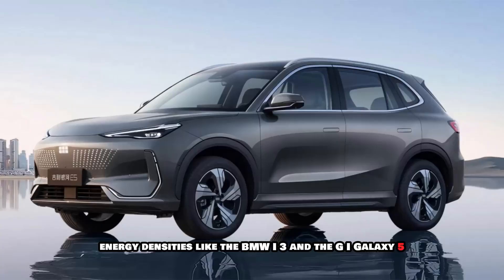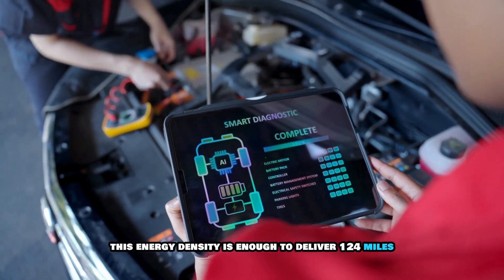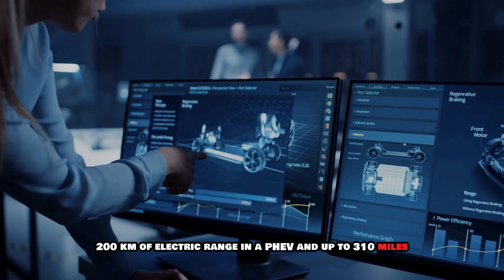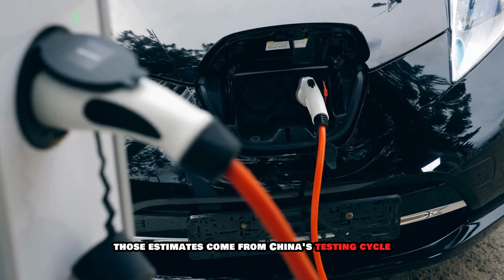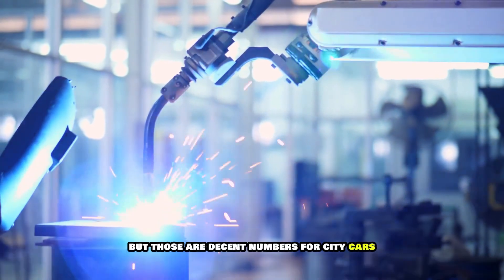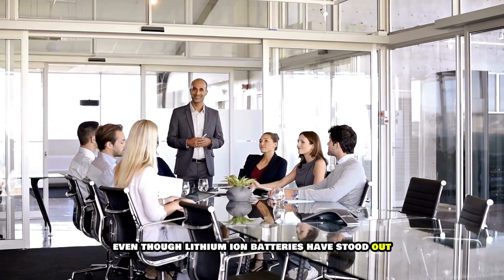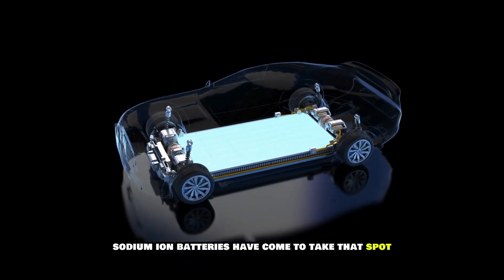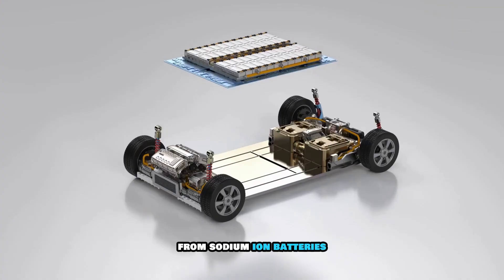This energy density even surpasses some EV battery densities, such as those in the BMW i3 and the GI Galaxy E5. It is enough to deliver 124 miles (200 km) of electric range in a hybrid EV and up to 310 miles (500 km) in a pure EV. Those estimates come from China's testing cycle, which is generally generous with range — but they are decent numbers for city cars and micro-EVs gaining popularity around the world. In the future, we could even see higher energy densities from sodium-ion batteries.